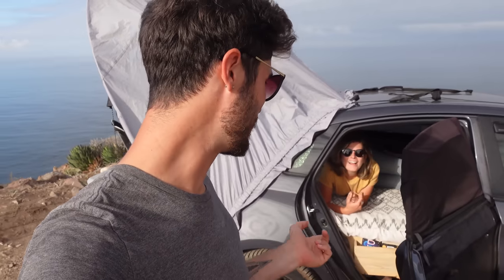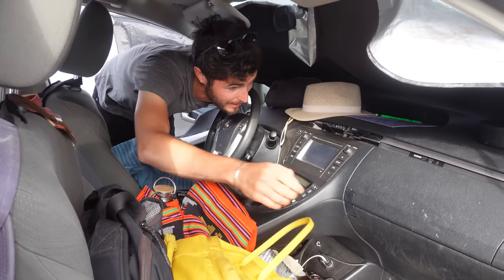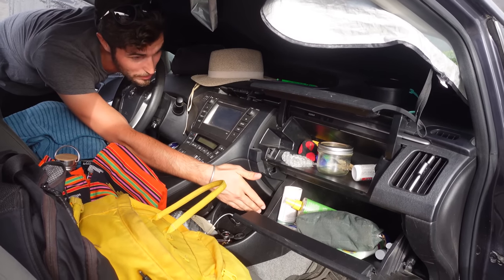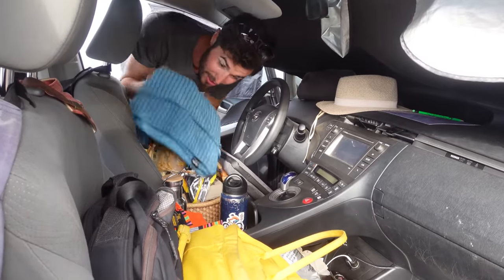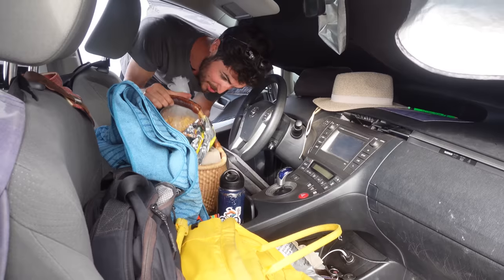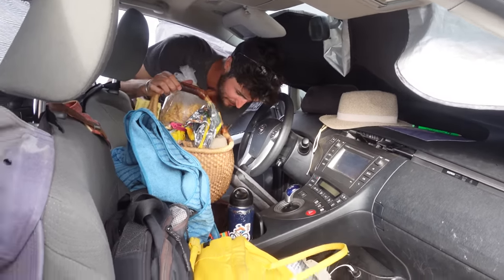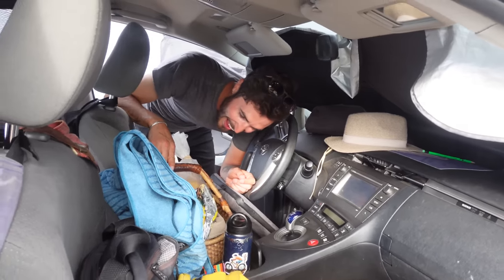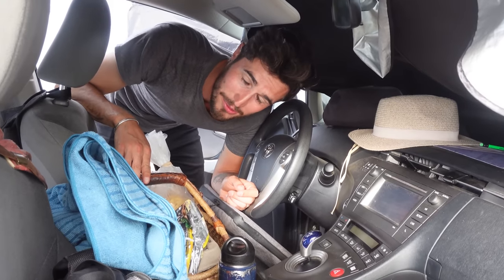If you're wondering where all our stuff is after seeing the bed setup, it's in the front seat. We have both of our backpacks up front, toothbrushing equipment in the glove boxes, water bottles, towels, and a basket full of our dry foods and vegetables that we don't keep in the fridge. Levi fought me on the basket idea, but it has been very useful.